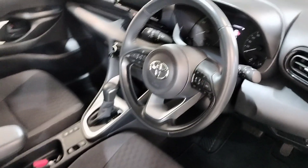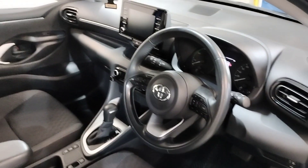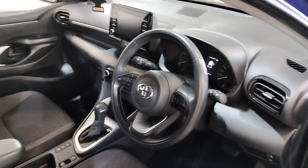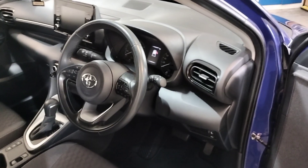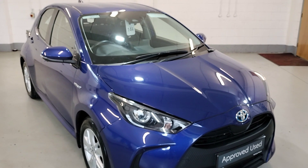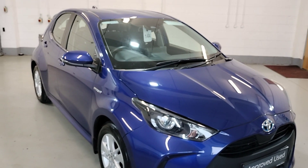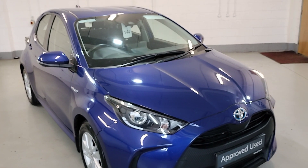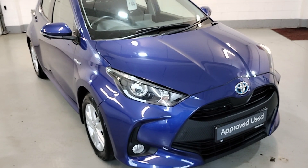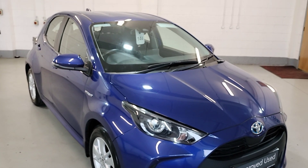These are just some of the features standard in this car. This is our 211 Yaris Hybrid Luna — it's a one lady owner. For more information and finance options, just contact our sales team on 043-334-5621 and they would gladly help you out. Thank you.